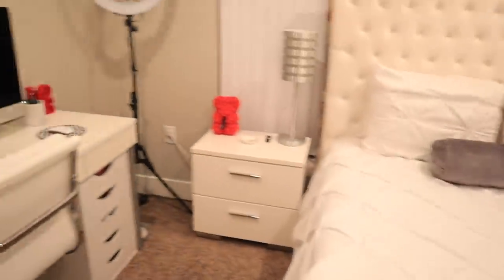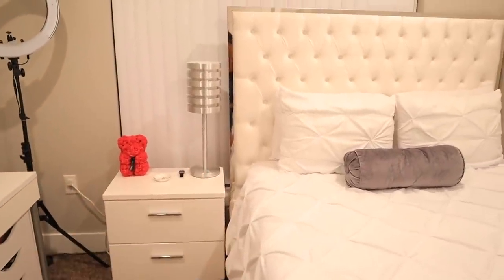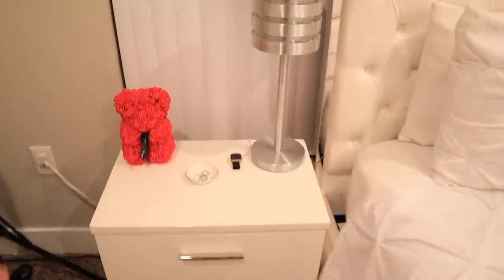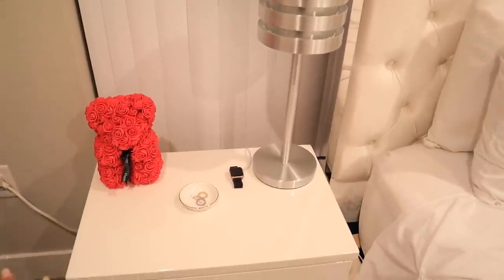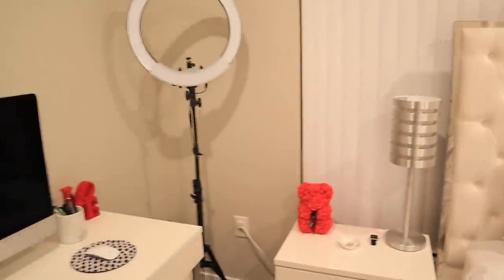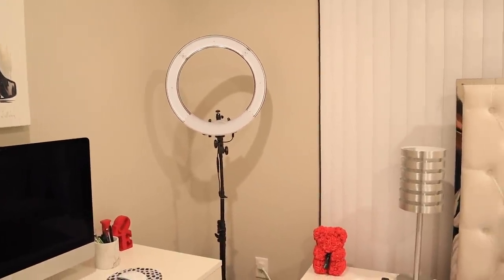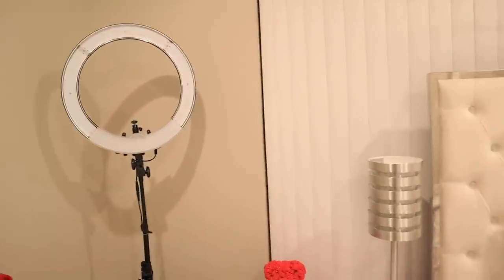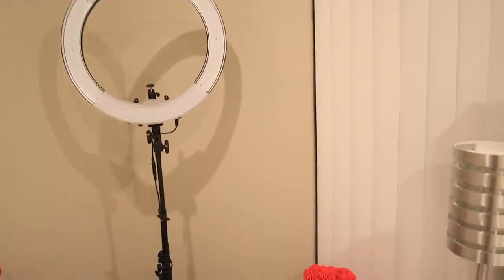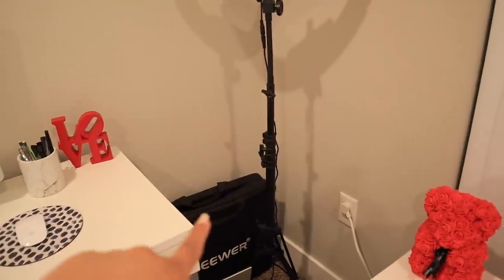Over here on this side I have my little nightstand from Wayfair with a lamp my mom gifted me, also from Wayfair. I have a little bear my sister gave me as a birthday gift, my ring dish, and my Apple Watch charging there. I have a ring light here — I want to find somewhere else to put it but I don't want to be dismantling it every time I want to record, so that's why I keep it here.